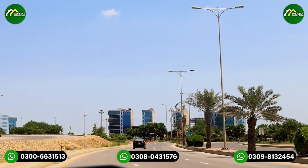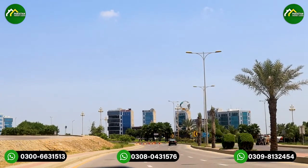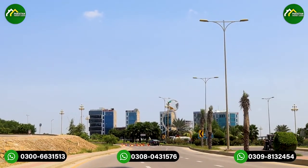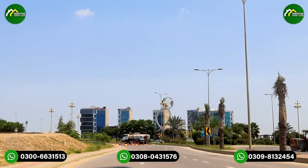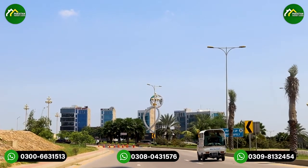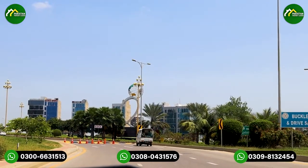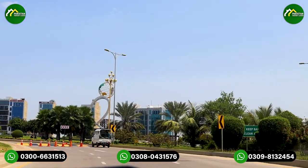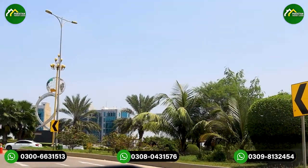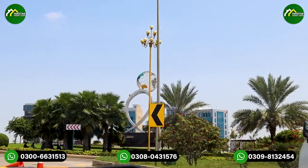In today's video, I will tour you on Midway B and Midway A commercial. We have previously made multiple videos on this commercial area. Today's video covers the main commercial area of Bahria Town, which is famous for retail, the latest developments, new construction, and other new projects that are being made.